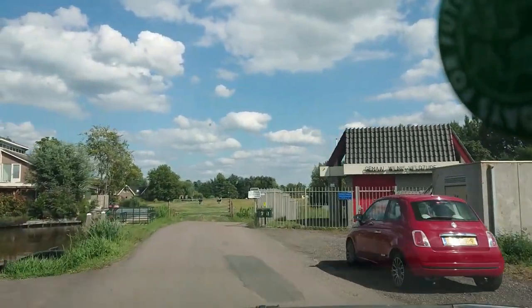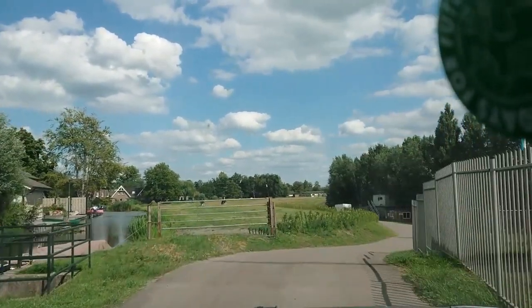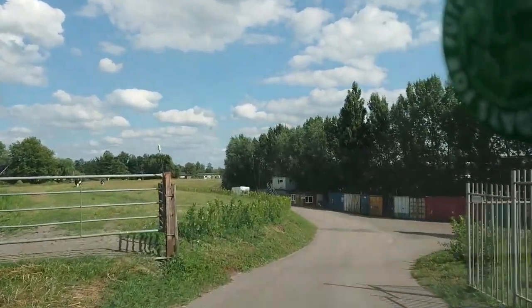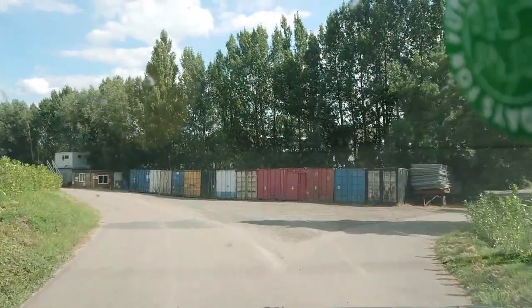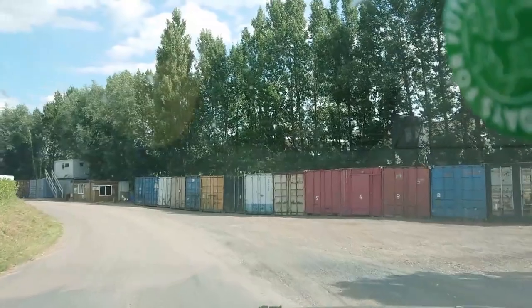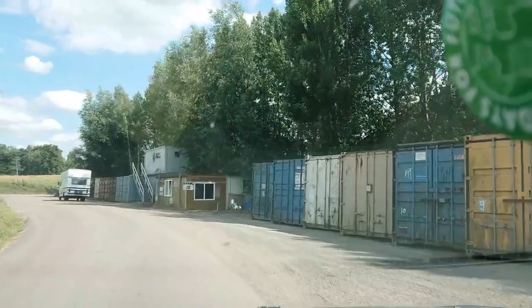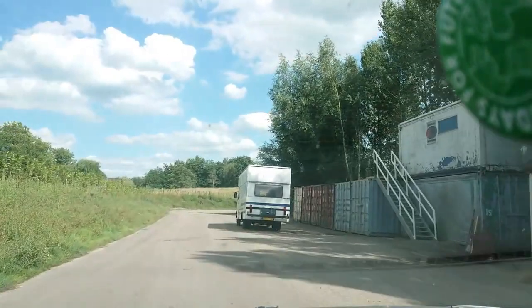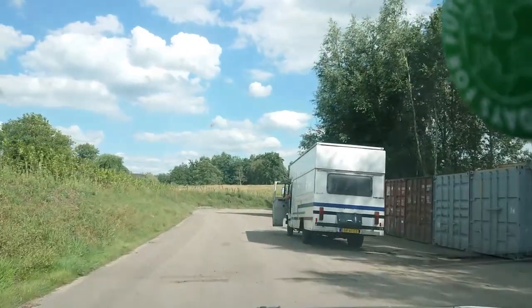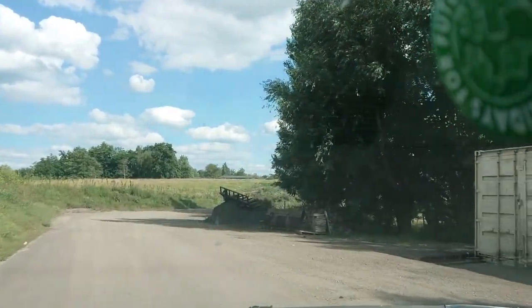We are arriving at Dan's workshop. We drive into a private area - he's renting a shipping container from a farmer. This is where he does the work on Wankenstein. You have to put blocks under the wheels because it's sloping.